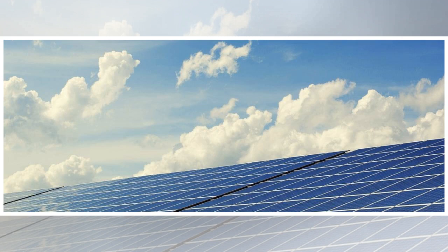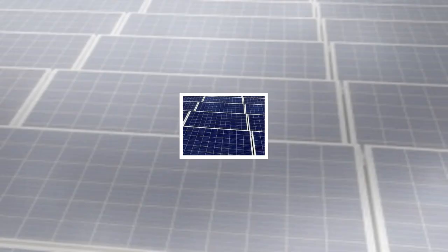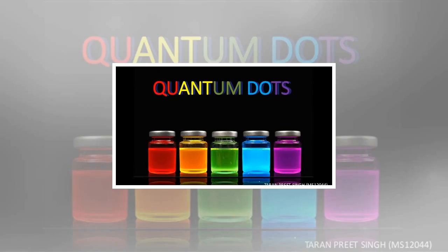Story source materials provided by the National Renewable Energy Laboratory. Note: content may be edited for style and length. Journal reference: Science Advances — 'Enhanced Mobility CsPbI3 Quantum Dot Arrays for Record Efficiency, High-Voltage Photovoltaic Cells.' DOI: 10.1126/sciadv.aao4204.